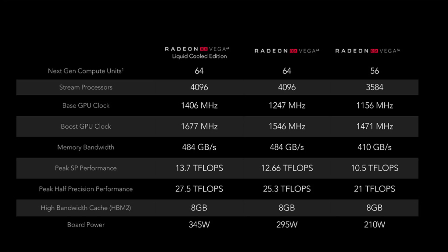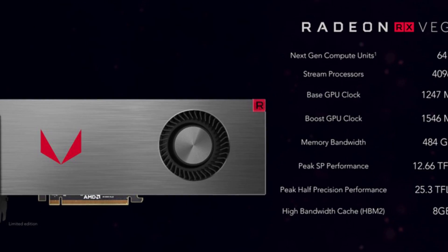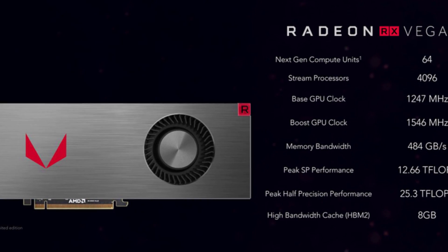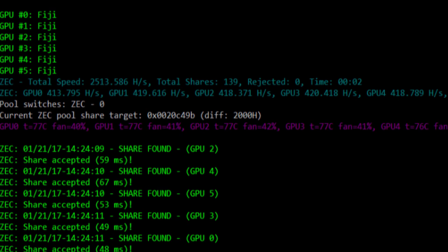There are three new cards: the gaming editions of the AMD Vega — the 56 version, the 64 version, and the liquid-cooled 64 version. These cards will probably be very bad at Ethereum mining too. Because of the HBM2 memory, there won't be a huge difference, so I would recommend mining Zcash with these cards if you think it's worth it.